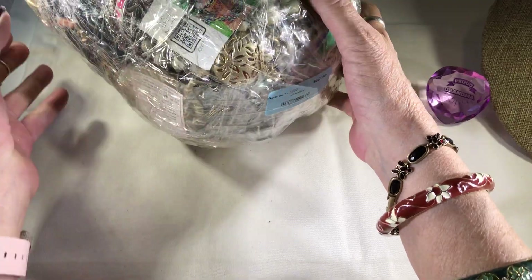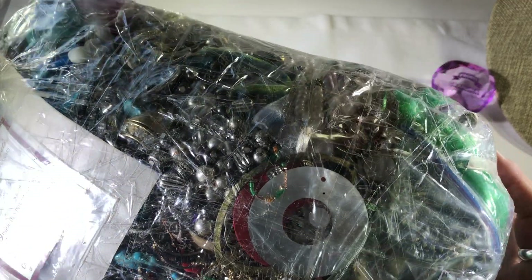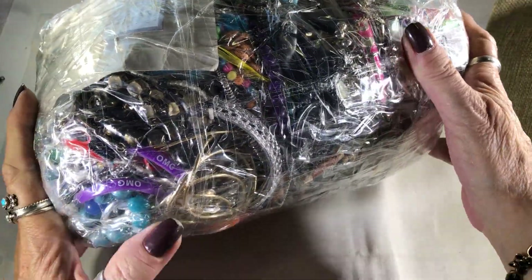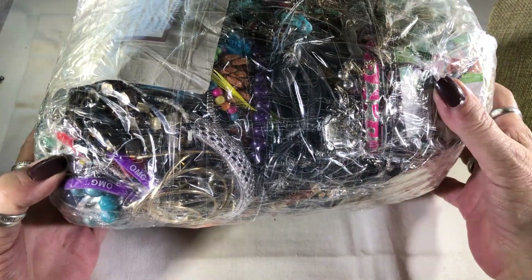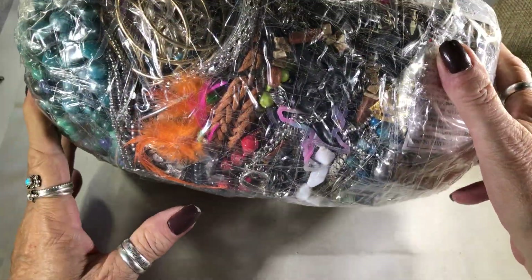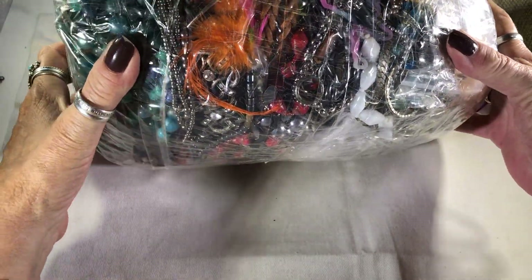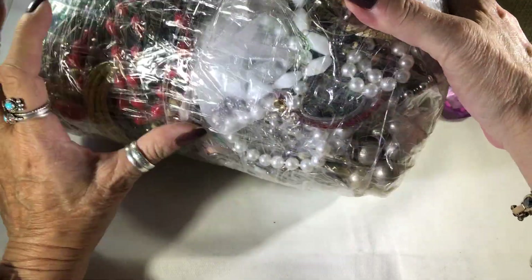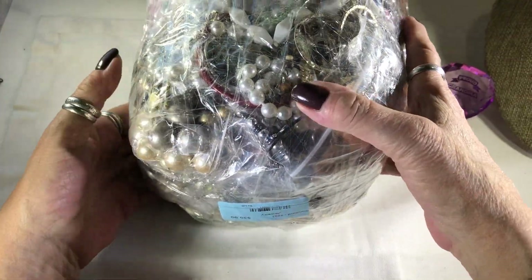So this bag here — it's heavy, it's like 10 pounds. First thoughts: it looks just like a bunch of crap, right? One of those paper beads. But you know what, I've gotten bags that look like this and I've gotten some awesome stuff. It doesn't happen every time, but it's a gamble.